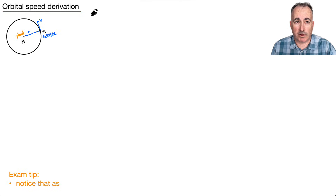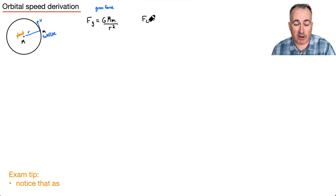Let me show you how to derive the orbital speed. If you've got a satellite going around a planet of mass M, the satellite has mass m with orbital radius r and speed v. We use the gravitational force: F_g equals G M m over r squared, and the centripetal force: F_c equals m v squared over r.